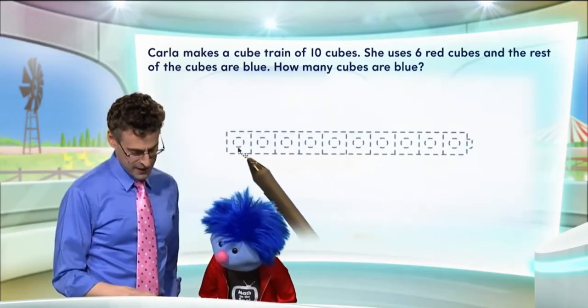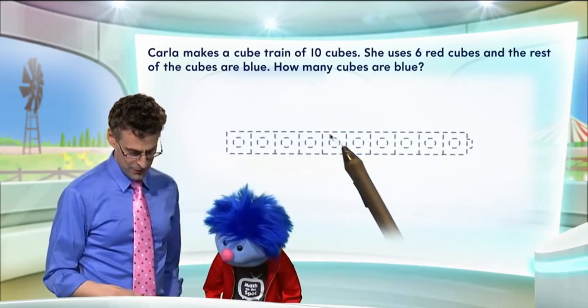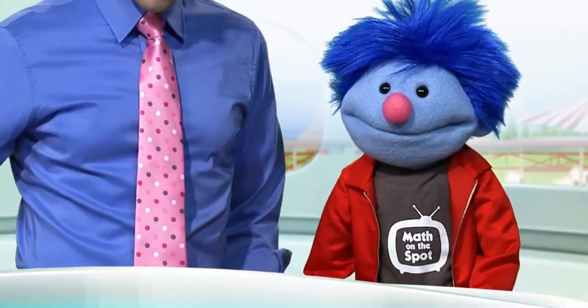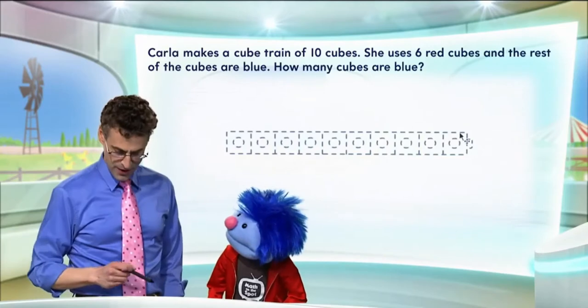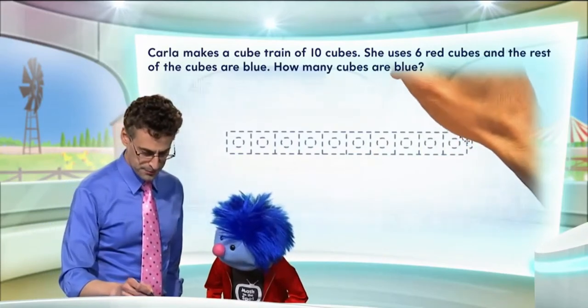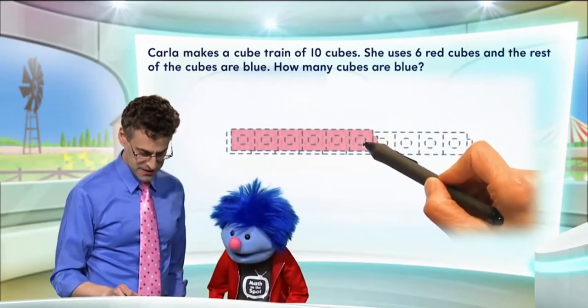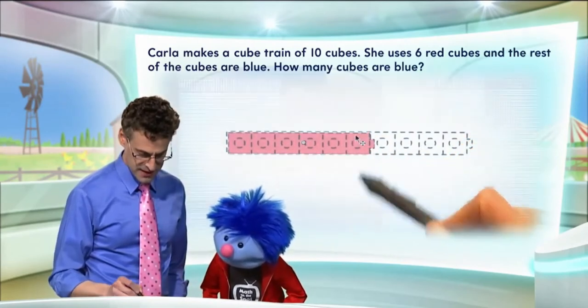I'll go and you go — how about that? Deal! 1, 2, 3, 4, 5, 6, 7, 8, 9, 10. So there are the mock-up of the ten connecting cubes. But we're told that six of them are red, so I'm going to put the six of them right in there. There are the six connecting cubes making a part of the train.